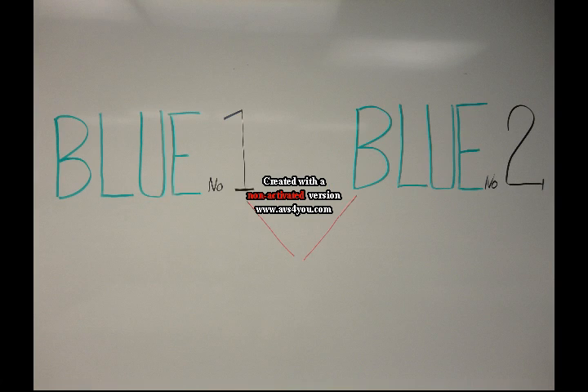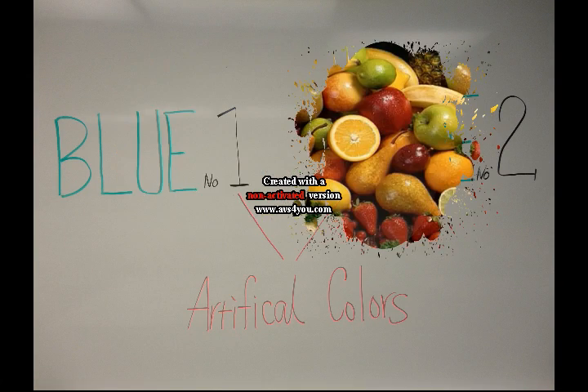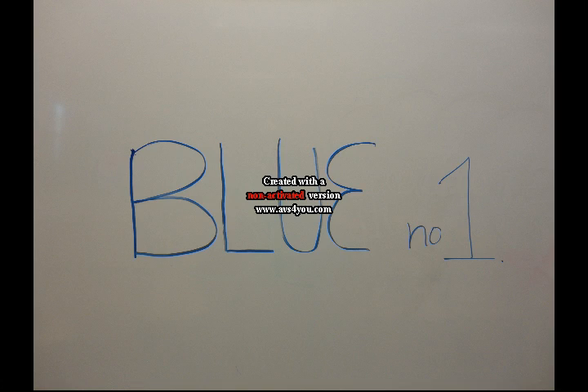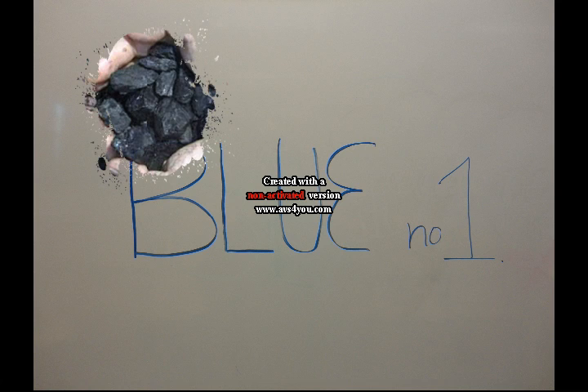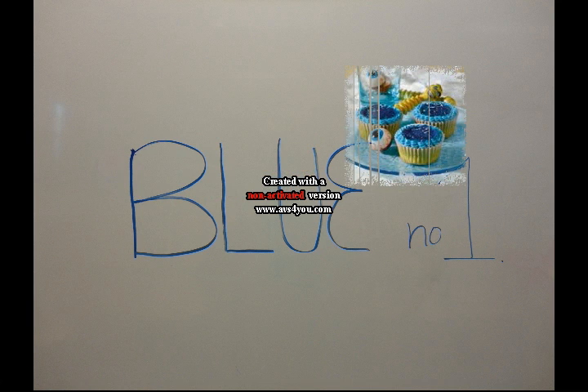Blue 1 and Blue 2 are artificial colors which make certain foods have a more uniform color, simulating the color of foods and vegetables that aren't actually in the food. Blue number 1, also called Brilliant Blue, was originally derived from coal tar, although most manufacturers now make it from an oil base.